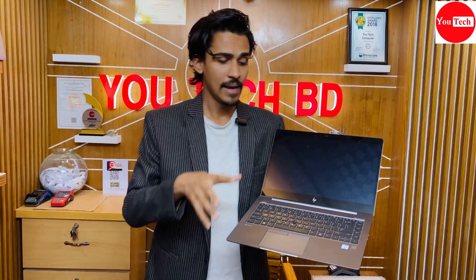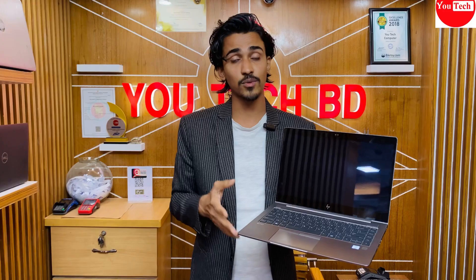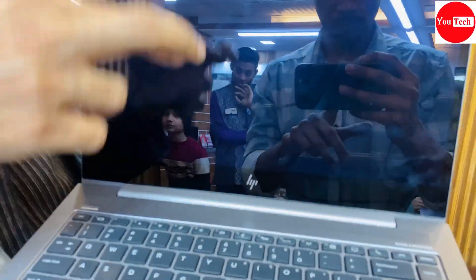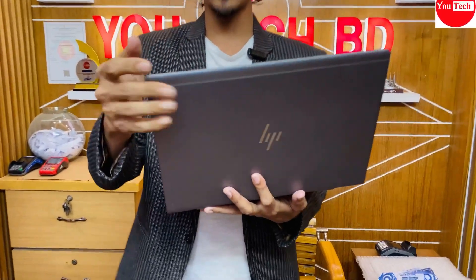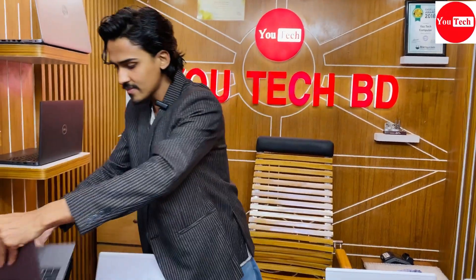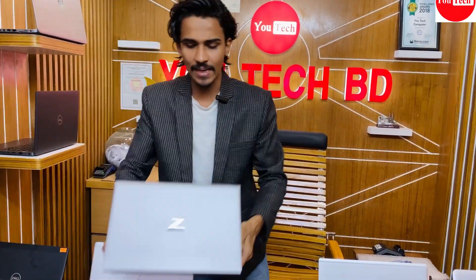HP ZBook Firefly features 8th generation Core i7, solo GB RAM, SSD storage with RGB graphics. RAM can be upgraded to 32GB. It also features an IPS panel touchscreen display with dual camera. The price range is around one to two lakh. Battery backup is strong and the build quality is exceptional with outstanding performance characteristics.